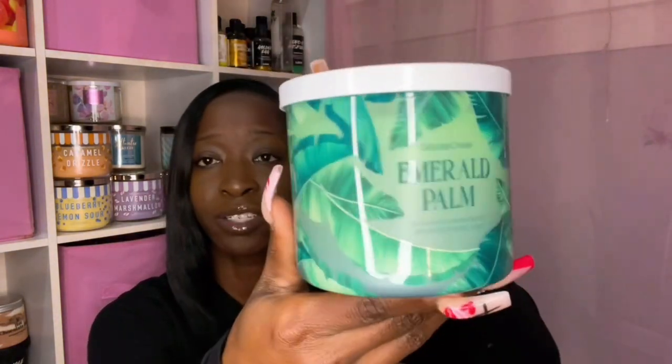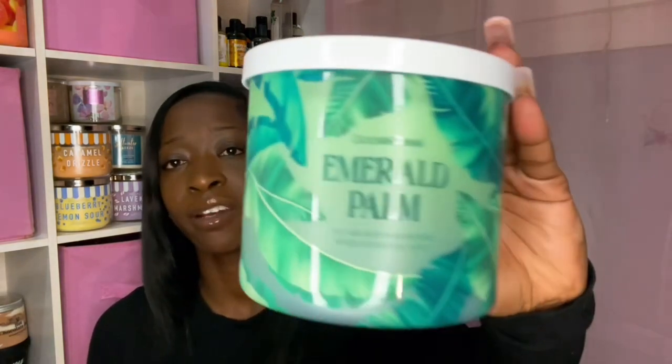Another one is Emerald Palm — I love the palm leaves on the label and the color, very tropical. The scent notes are palm leaf, woods, jasmine, pineapple, apple, and melon. I picked this up because I love jasmine and all the other notes. This one is so freaking good — I get the jasmine, the wood note, a green note, and hints of all those different fruits. It's like a watery green fruity heaven. Really well done.